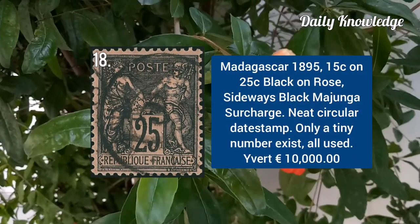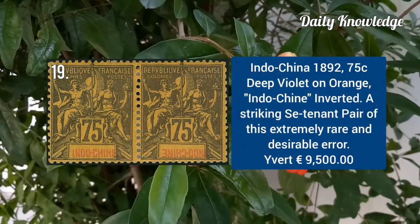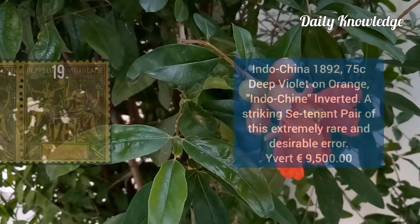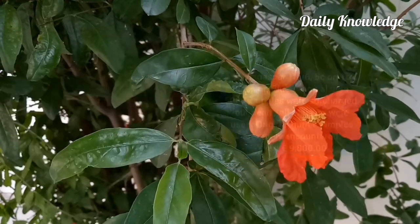Madagascar 1895, 15C on 25C black on rose, sideways black surcharge. Indochina 1892, 75C deep violet on orange with inverted surcharge. Madagascar 1896, 5C on 1C black on blue with original gum.